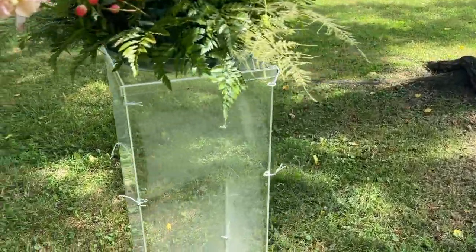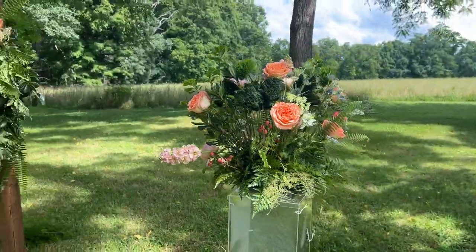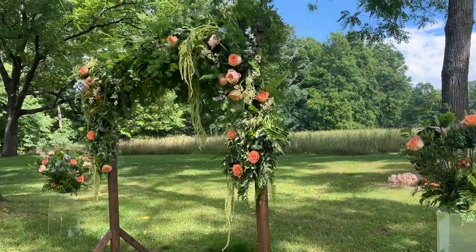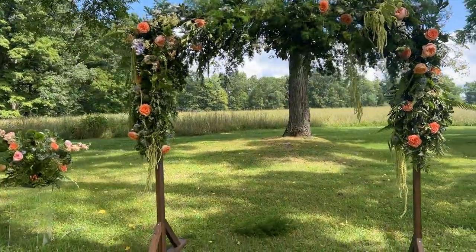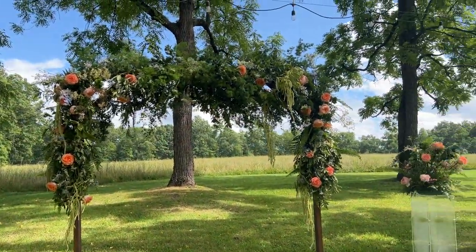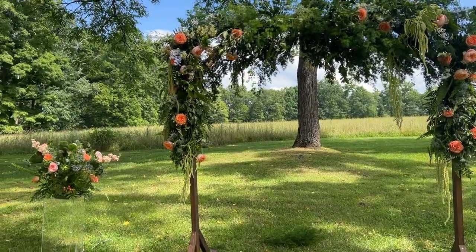Unfortunately it is a hot day, but look at these arrangements and this incredibly beautiful altar. This is going to be perfect. I hope it stays this weather. I didn't film an update afterwards, however I do want to let you know that it did not rain. It did not rain on that couple. Thank goodness — we were so happy with that.